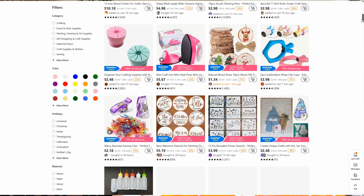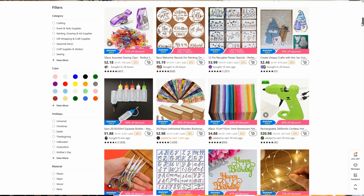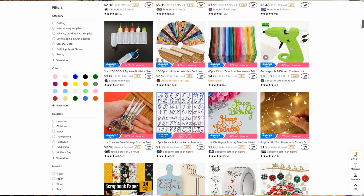They have apparel, jewelry, home decor, crafting supplies, seasonal items, pet supplies, and toys — so many things to choose from. It's up to a 90% discount and they do offer free shipping and free 90-day returns.